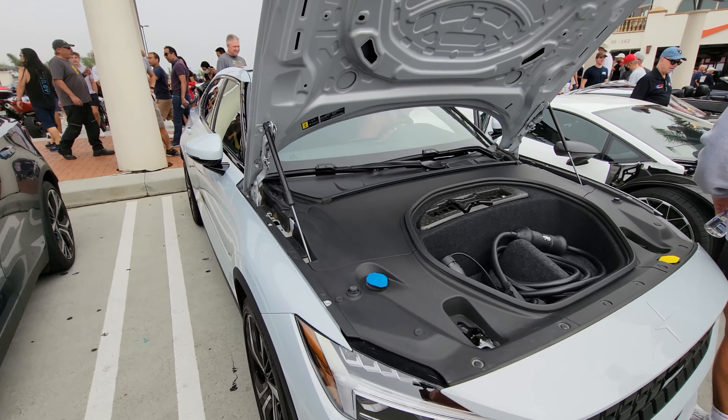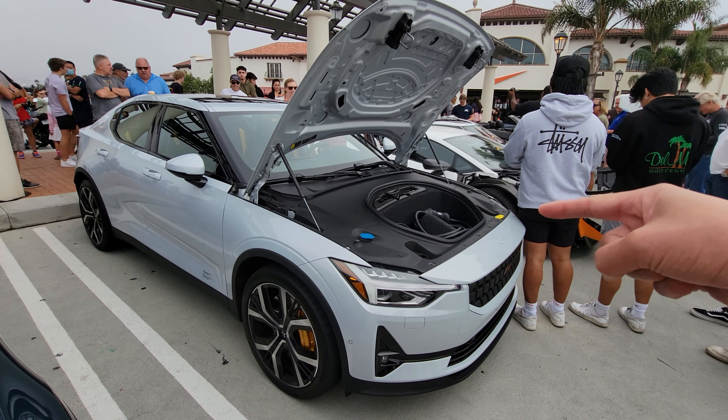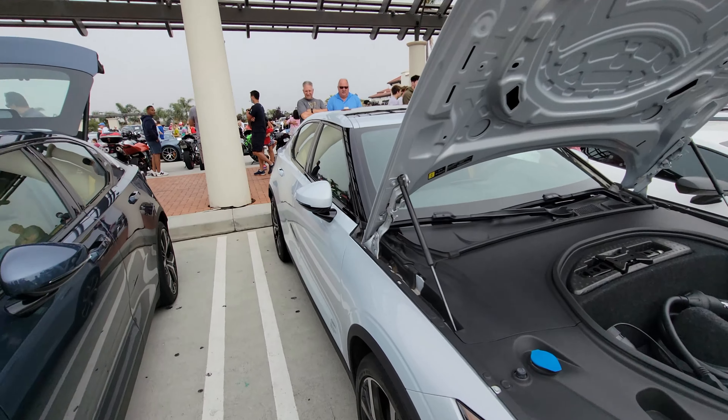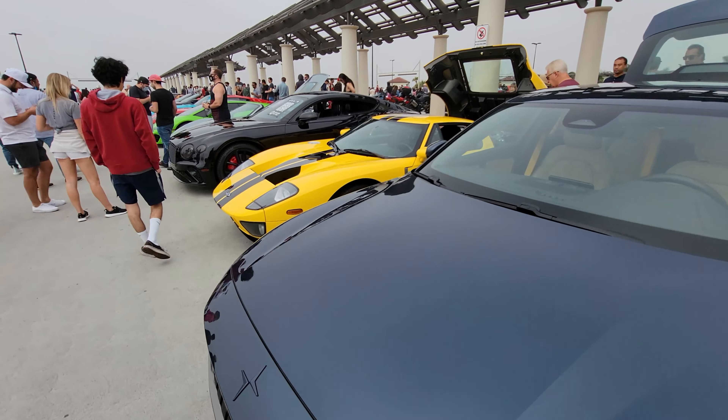And this here is the Polestar 2. You can expect to see my review of this Polestar probably tomorrow or the day after. Here's the other Polestar 2 — the one that sponsors the Cars and Coffee.